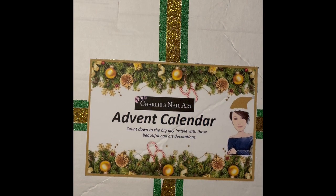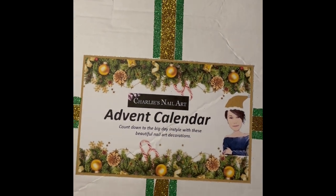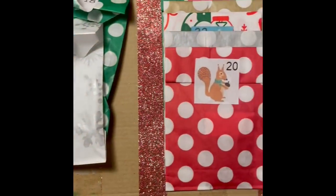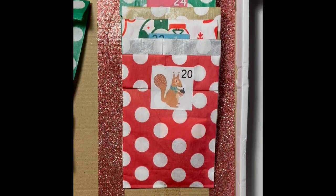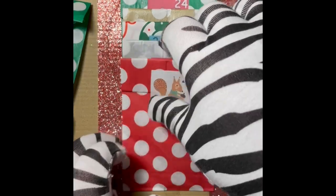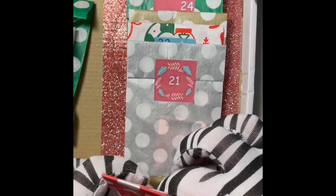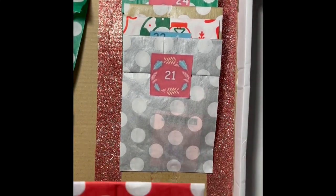Welcome back to my channel. Today's Charlie's Nail Art Advent Calendar, Day 20. This is so close — we have four more. The next Santa comes. Exciting!